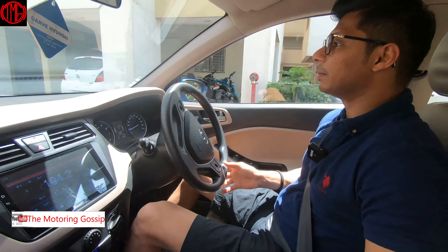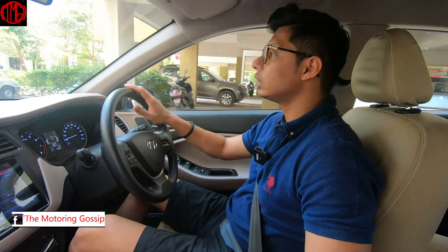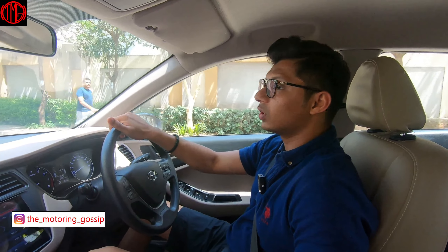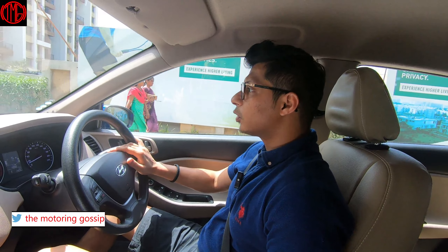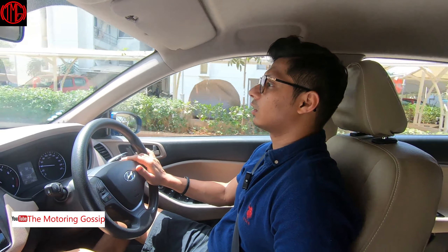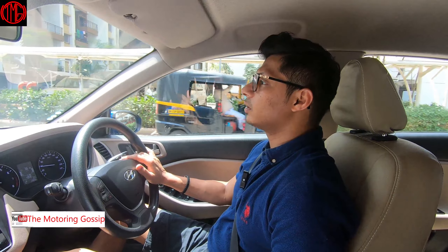However, the tiptronic is not that refined or responsive — it's not very spontaneous. The car does have a mind of its own and will gear shift automatically even in tiptronic mode, so it doesn't give you full control. That said, putting it in tiptronic and shifting at higher RPMs does give you a nice boost, which is enjoyable.